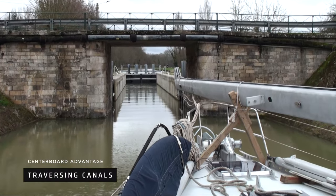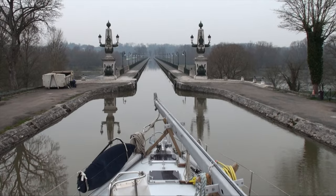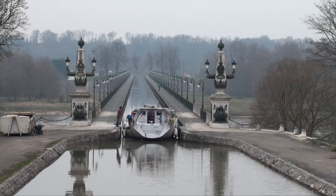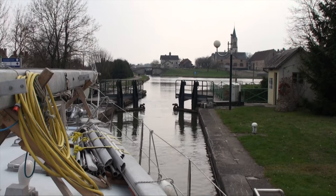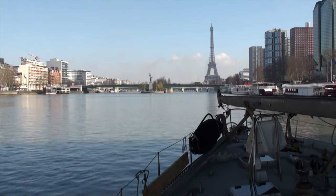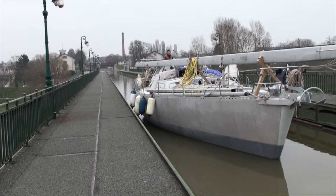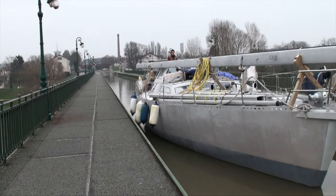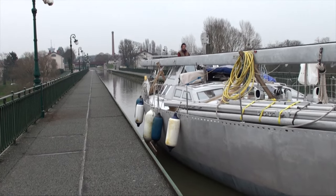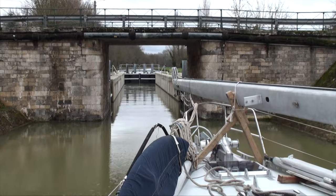Another advantage is that with the centerboard raised you can traverse canalways — 180 locks. We left Caen in Normandy, went up the Seine River through Paris, and then connected all the small canals. The size limit for river boats is 5 meters wide by 35 meters long. Our OVNI 56 was 5 meters beam, and with the mast on the deck we were 20 meters long. We couldn't have done that with another boat — not with a keel boat.